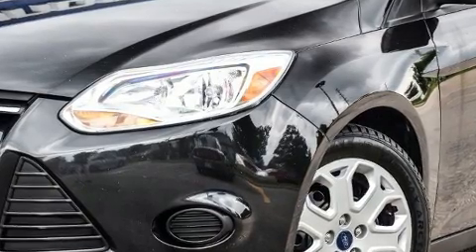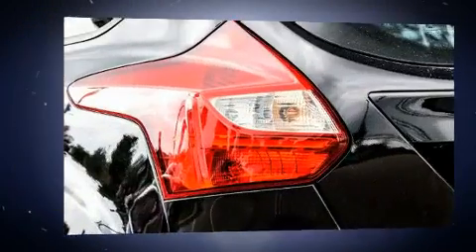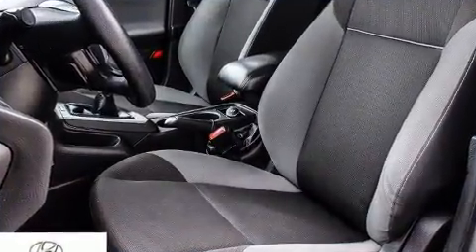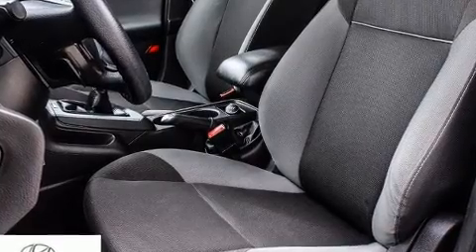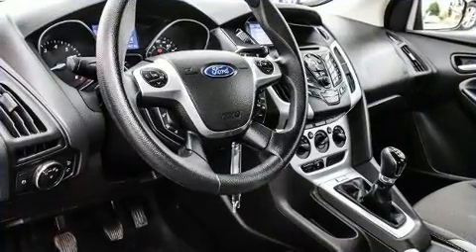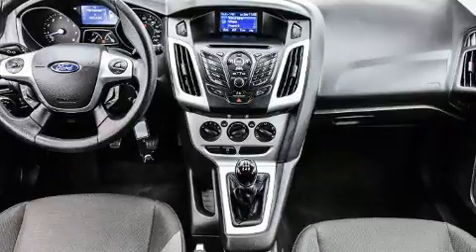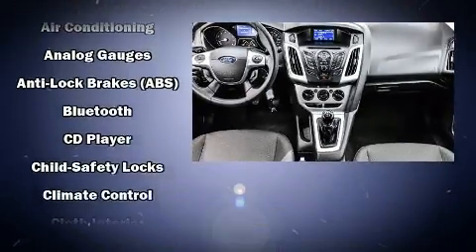A wealth of standard features means that you no longer have to sacrifice, with remote keyless entry, one-touch window functionality, fully automatic headlights, and much more. Storage solutions are integrated throughout the interior, demonstrating thoughtful attention to detail.